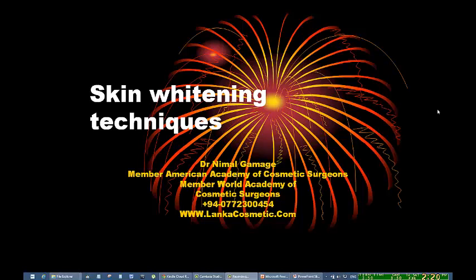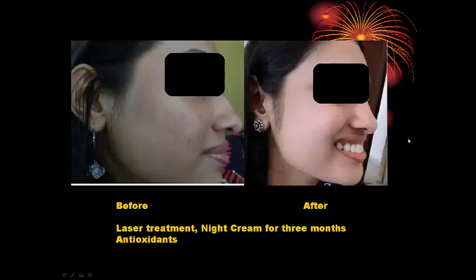Today I want to talk about what is new in skin whitening techniques and what we need to know about skin color. Usually with skin whitening treatments we can make your skin look fairer, and with the same treatments we can also get a uniform color, which is always better than having patchy skin color. It also improves your skin tone, giving you an anti-aging effect.